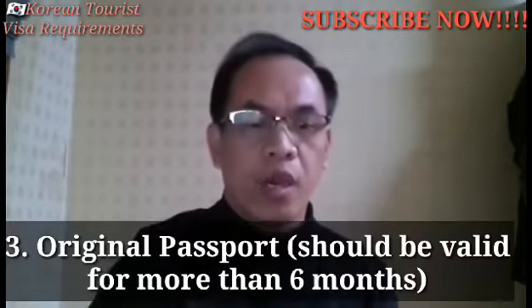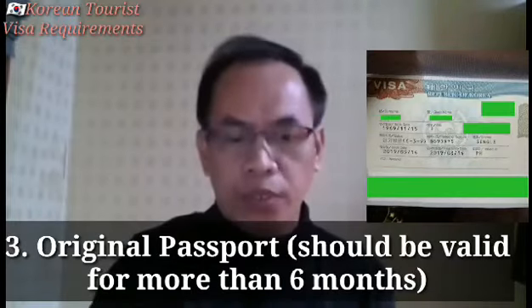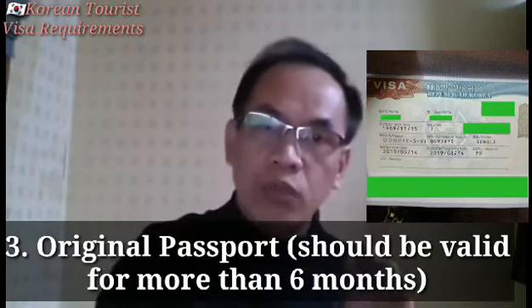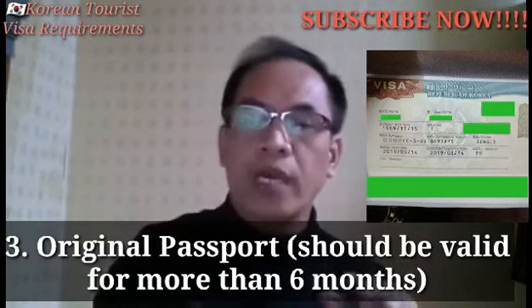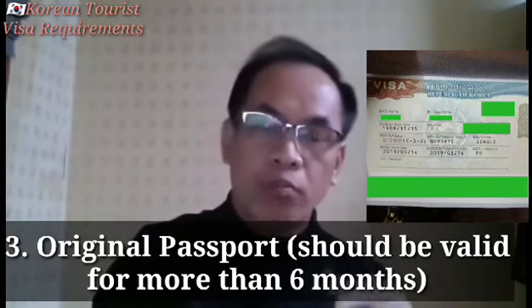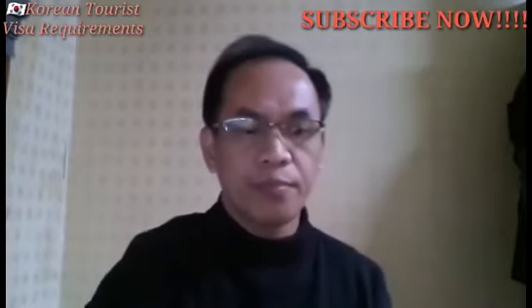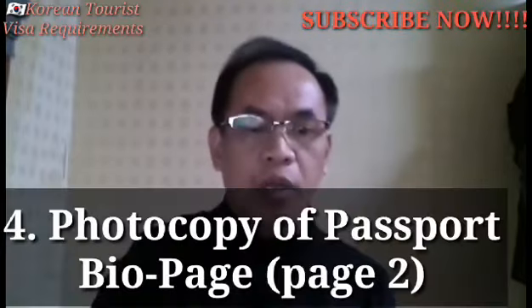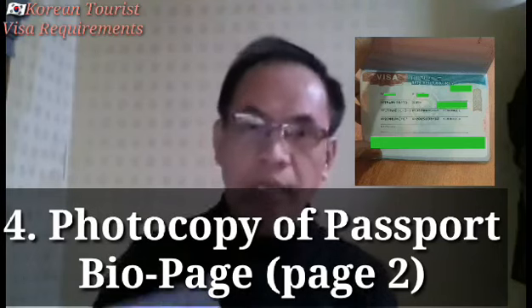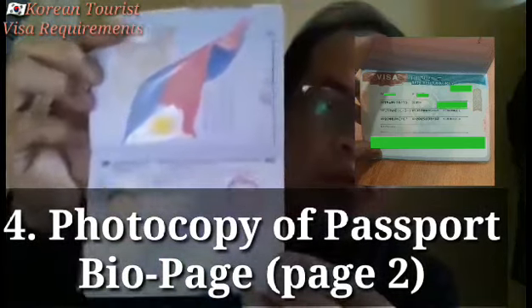Number 3: Original Passport — 6 Month Validity. I-check muna ninyo yung inyong passport kung kailan ang expiration bago po kayo mag-apply para wala po kayong magiging problema sa inyong pag-travel. Number 4: Photocopy ng passport bio page. Ganito po siya — photocopy nyo po siya.